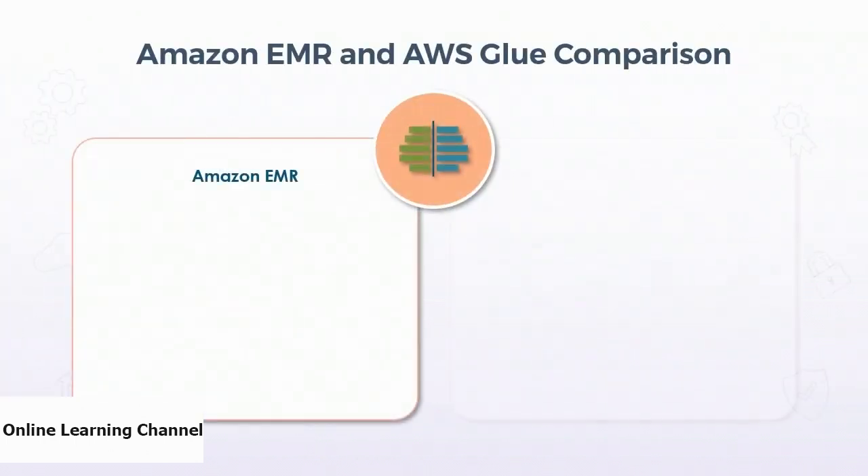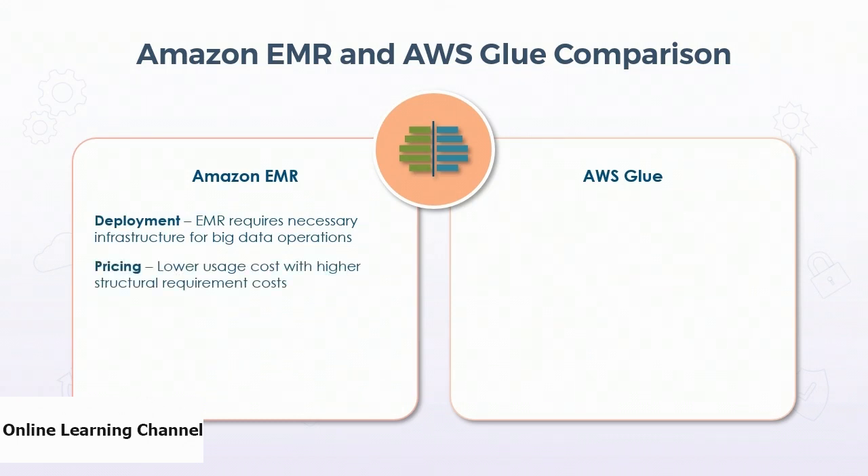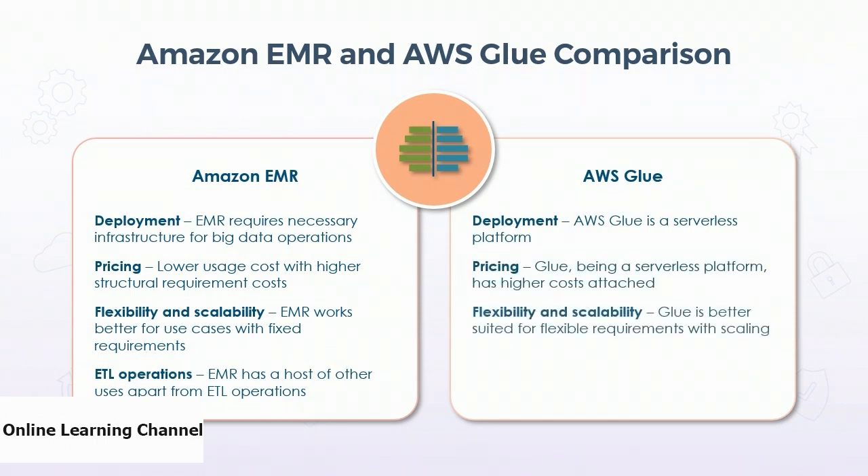Now let's review the major differences between Amazon EMR and AWS Glue. EMR requires the necessary infrastructure for big data operations — because EMR is not a serverless platform, it lowers the usage cost. EMR works better for cases with fixed requirements and has a host of use cases beyond ETL operations. On the other hand, AWS Glue is a serverless platform and therefore has higher operational costs. Glue is better suited for flexible requirements that need scaling and is specifically designed for ETL operations, being faster than EMR for ETL. In summary, Glue is useful when requirements are flexible and only ETL operations need to be performed, while EMR is better suited when the necessary infrastructure is available and cheaper to run.